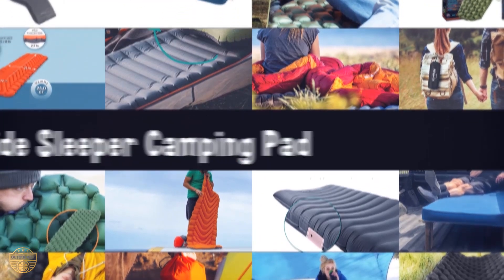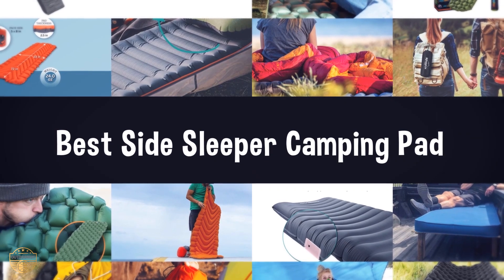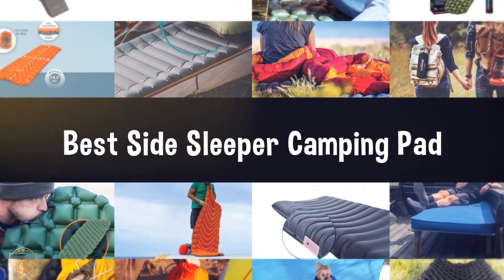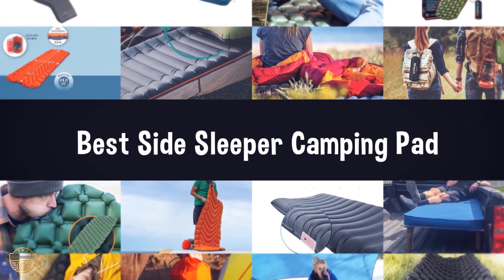If you are looking for the best side sleeper camping pad, we have listed these top 5 best side sleeper camping pads to help you choose the perfect one. Links to the products mentioned in the video are in the description below.